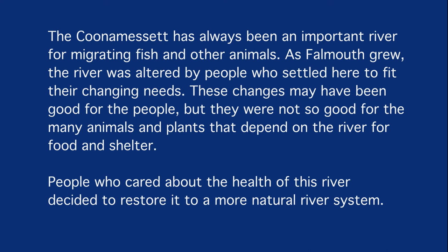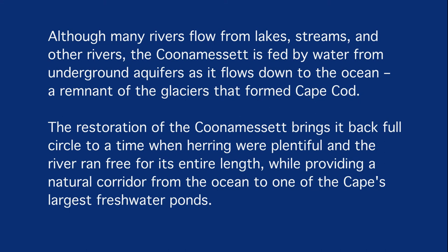People who cared about the health of this river decided to restore it to a more natural river system. Although many rivers flow from lakes, streams, and other rivers, the Cunemesset is fed by water from underground aquifers as it flows down to the ocean, a remnant of the glaciers that formed Cape Cod. The restoration brings it back full circle to a time when herring were plentiful and the river ran free for its entire length, providing a natural corridor from the ocean to one of the Cape's largest freshwater ponds.